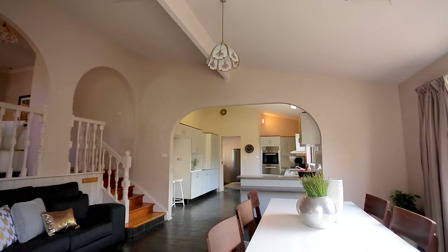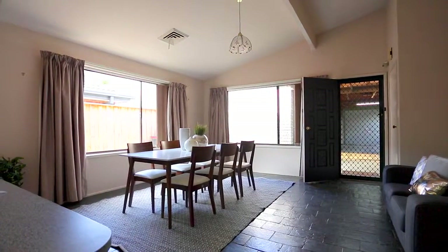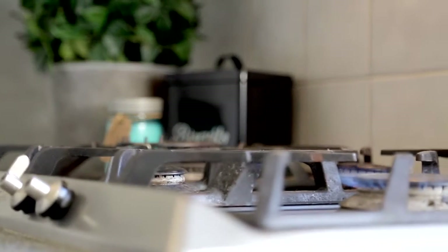Embodying the functionality of this layout is the combined kitchen and formal dining area, which can be accessed by a secure secondary entrance. The light-filled open-plan kitchen offers an abundance of space, stainless steel appliances, gas cooking, and enough storage to suit a large family.